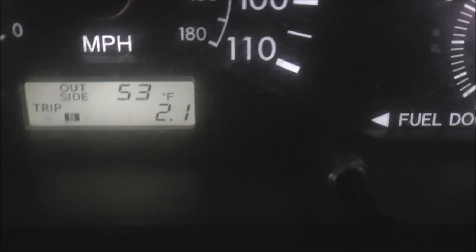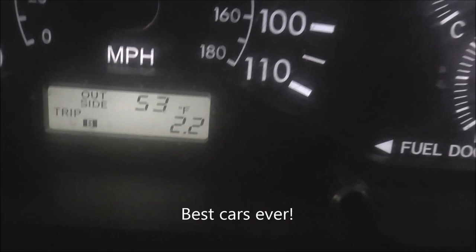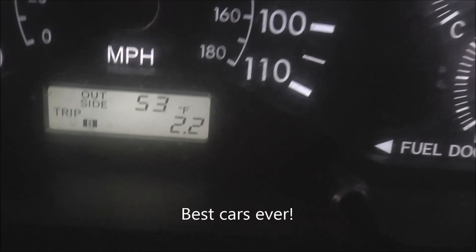Sorry about that — I missed the odometer turning over. I got a little bit of traffic and it was getting kind of tight, so I had to keep my eyes on the road and I missed it. But anyway, just turned over 420,000 miles on this 06 Corolla.